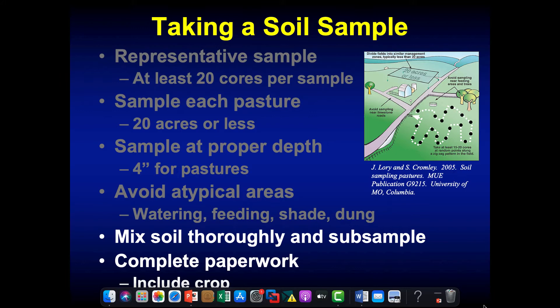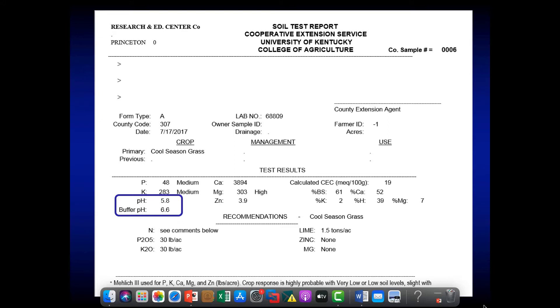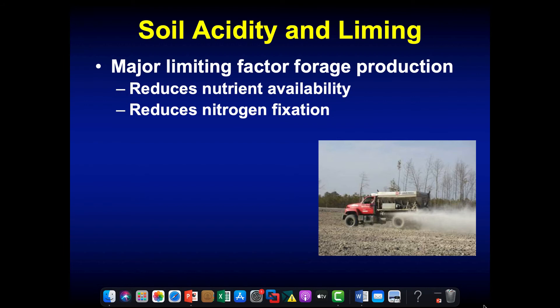The paperwork is important because we want to make sure we get the recommendation we need for that particular field — your extension agents can help fill that out and make sure you've got the proper crop listed. You'll get a report back, and the first thing I always look at is the pH. I'm going to spend just a couple of slides talking about soil pH. Soil acidity is a major factor limiting forage production in the southeastern United States, reducing the availability of different nutrients in the soil.